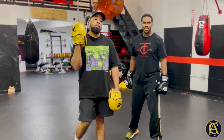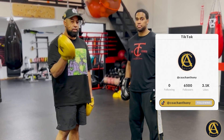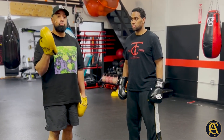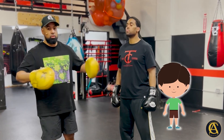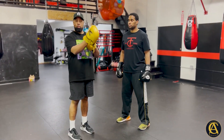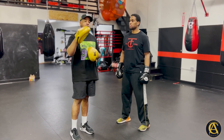Big shout out to Tyson Fury — not sure if you're actually retiring, but I want to commend you on a fantastic career. I had the opportunity to watch you for most of your career. You are proof that you could be seven feet tall and still be as mobile as an athletic middleweight or super middleweight. In boxing, don't let anybody tell you you're too tall, too short, too fat, or too old — because there's always that one guy who does it, and then a whole bunch of people come after and do the same thing.